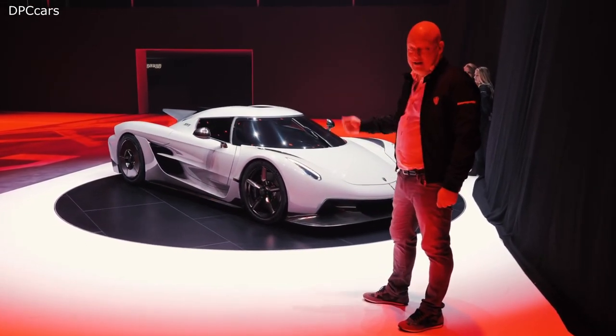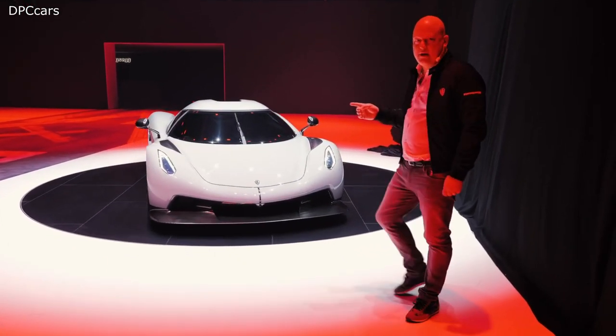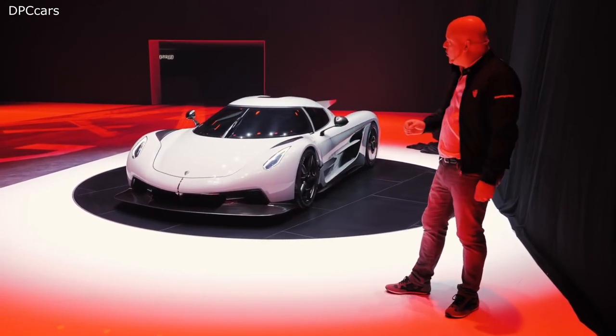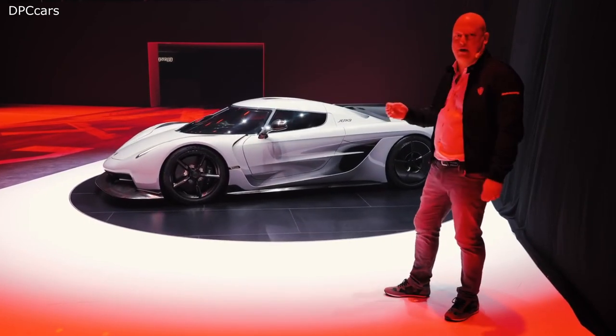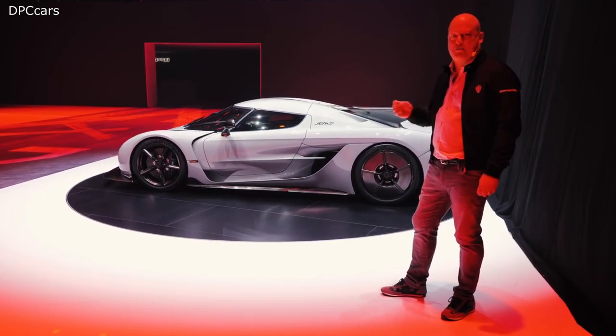Very exciting. The customers can choose in the configurator that we're opening up today, on all the pre-sold Koenigseggs, if they want the track version or if they want the absolute high speed version. We don't know how many of the 125 cars will be either or, so it will be very interesting to see what our customers choose.